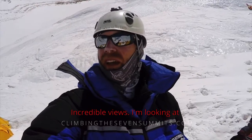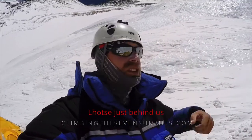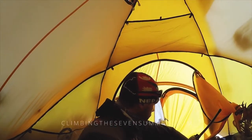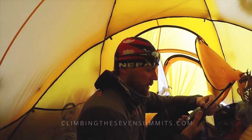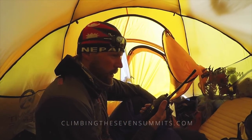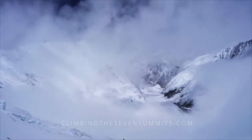Incredible views — I'm looking at Cho Oyu, Gyachung Kang, and Makalu just behind us. This is what it's all about. The 8,000-meter wind forecast for tomorrow morning starting 6 a.m. is 44 knots, and at noon still 44 knots. We constantly keep abreast of the weather and conditions, as above Camp 3 our summit bid truly begins.